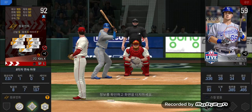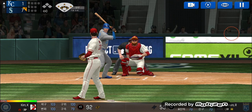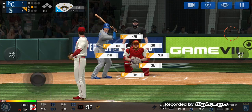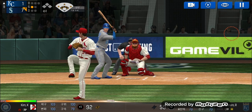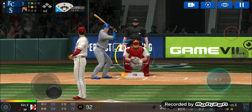Just a call to the bullpen. He's in a full wind-up. That's a strike. Strike one. Here's the wind-up and the pitch. Takes the pitch for a ball outside. One ball and one strike.